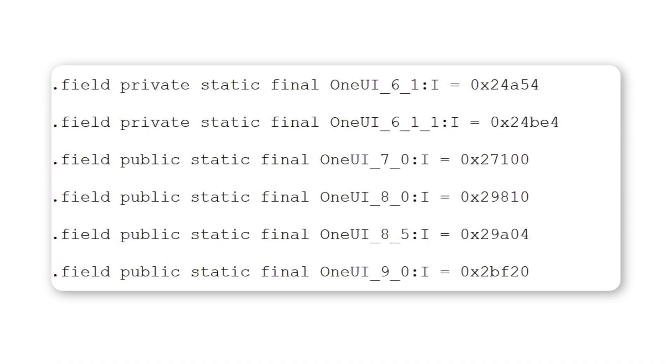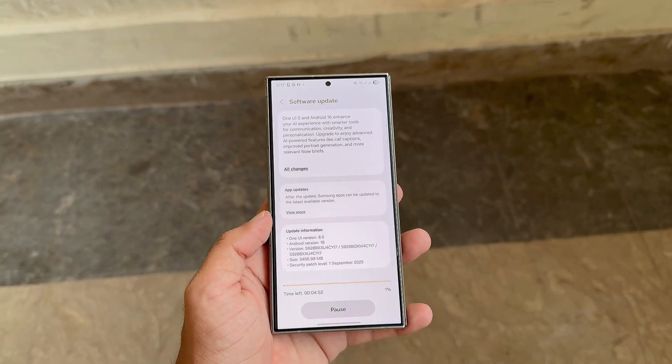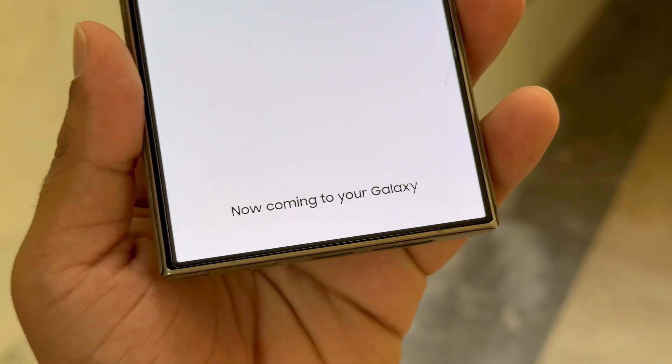And now, leaked firmware circulating online has revealed code that hints at One UI 9.0 as the next major release. Both One UI 8 and the upcoming One UI 8.5 are based on Android 16. However, One UI 9.0 is expected to launch on top of Android 17.